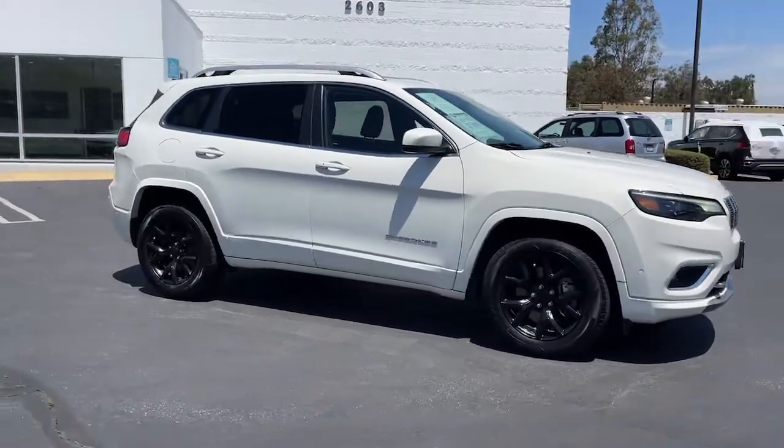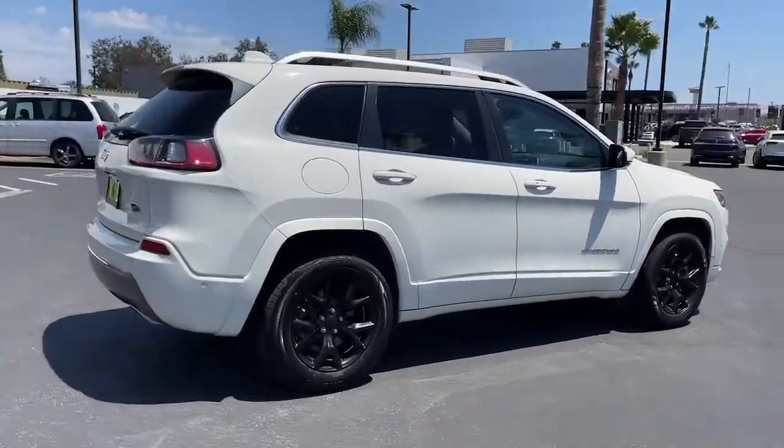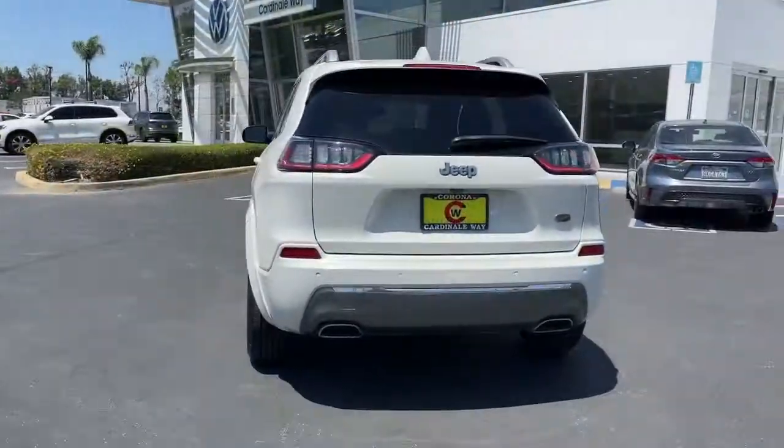Looking for your dream car? It could be the 2019 Jeep Cherokee. This vehicle is an outstanding buy with fewer than 50,000 miles on the odometer.